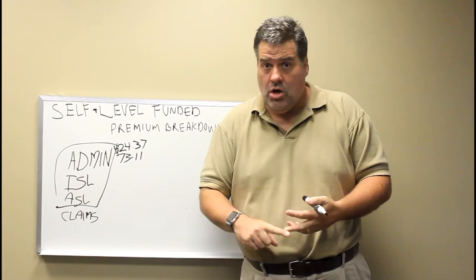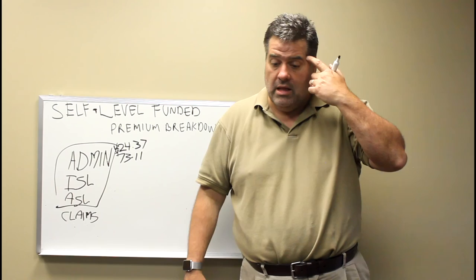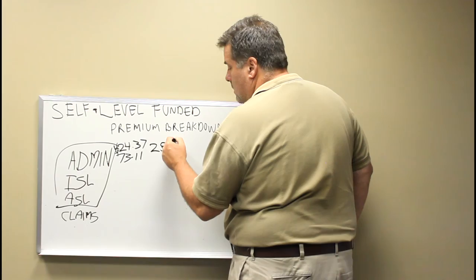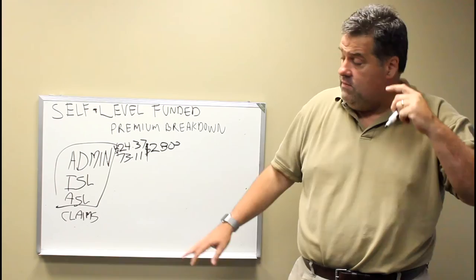Admin cost should include broker commissions, the 800 number, ID cards, claims adjudication, network rentals, anything like that. A lot of big carriers are not renting their own networks. So that's your cost. On this particular group with 60 people, stop loss comes to $2,800 a month — pretty low for that size group.